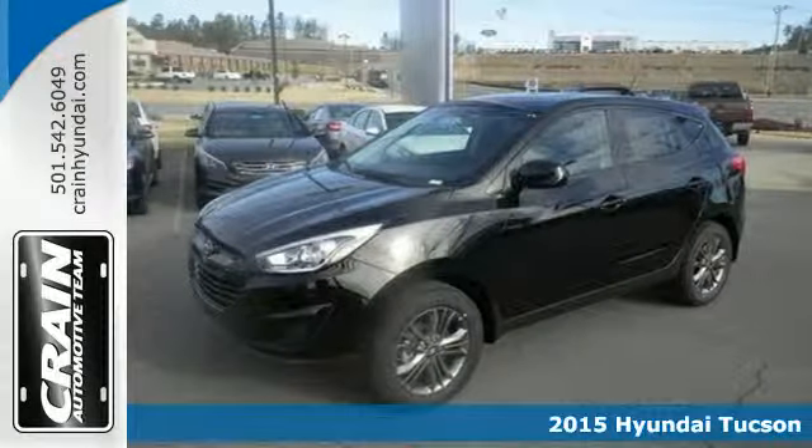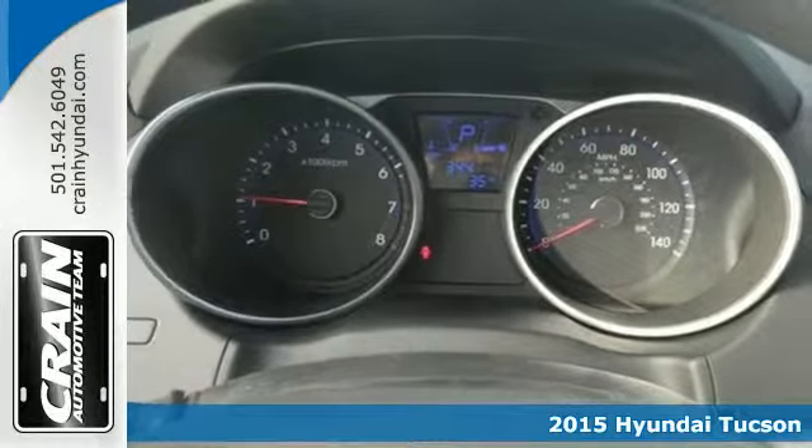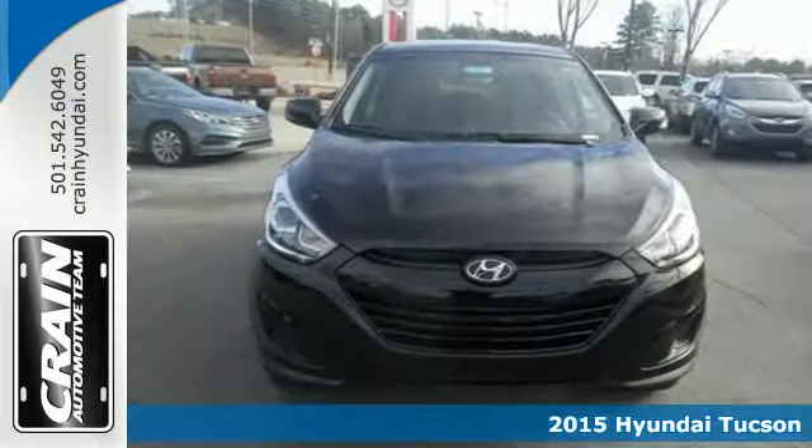It's a 2015 Hyundai Tucson. Enjoy the power and seamless sophistication of this capable and stylish SUV.